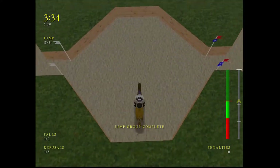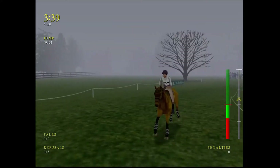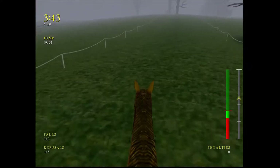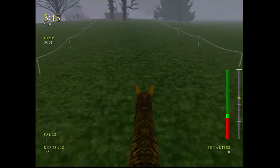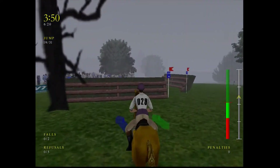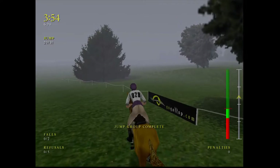Jumping beautifully, cantering along this section now. And that's the way you're supposed to ride the sunken road. Beautifully done. That's a nice line through the poplar maze.